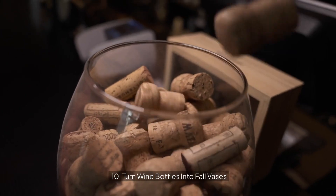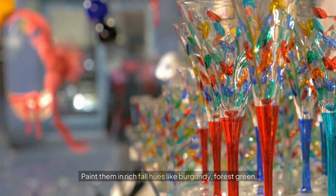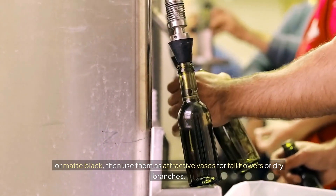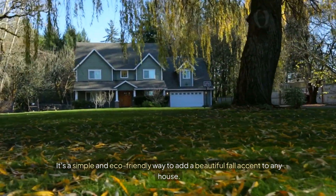10. Turn wine bottles into fall vases. Do not throw away empty wine bottles. Paint them in rich fall hues like burgundy, forest green, or matte black. Then use them as attractive vases for fall flowers or dry branches. It's a simple and eco-friendly way to add a beautiful fall accent to any home.